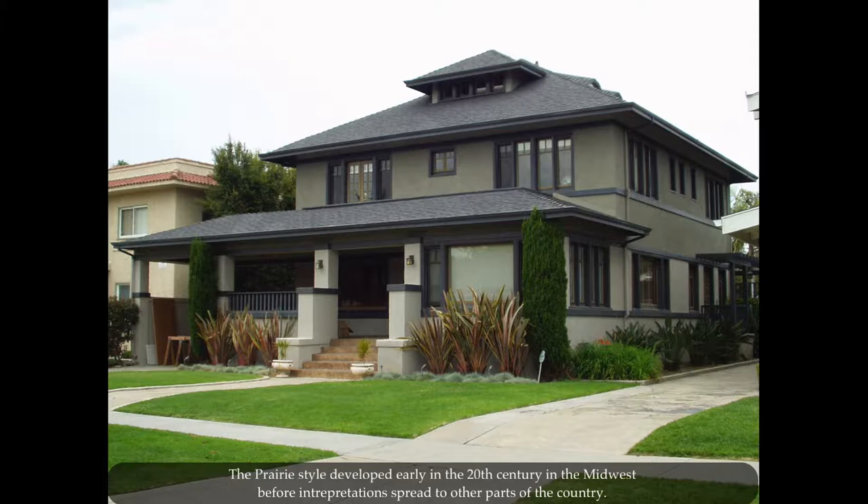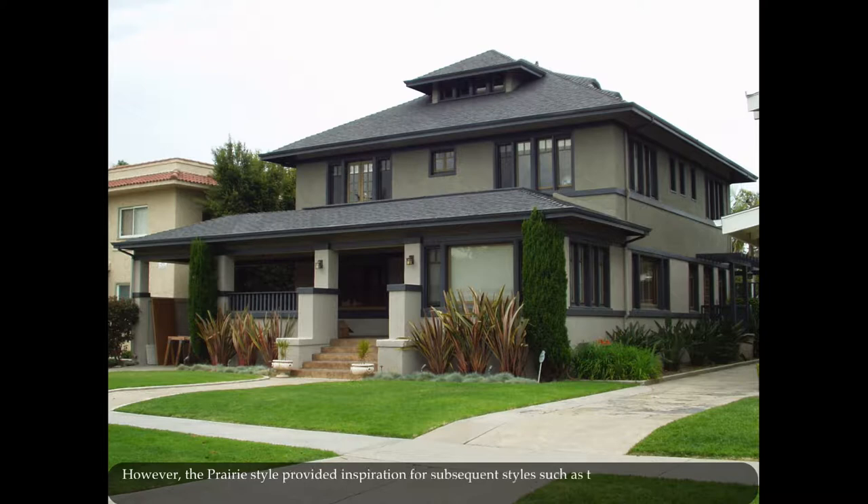The prairie style developed early in the 20th century in the Midwest before its interpretation spread to other parts of the country. It then receded from favor before the 1920s and has since been replicated in few numbers across the United States.